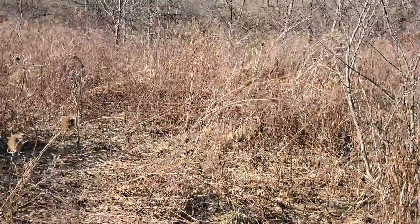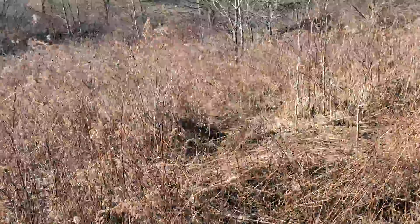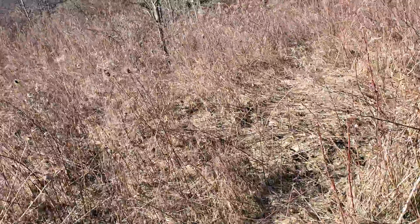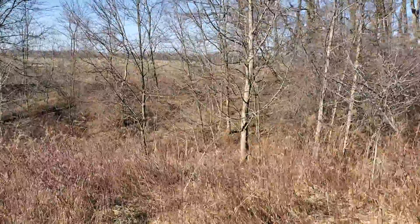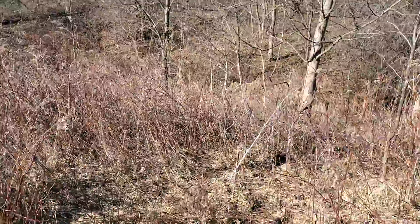I'm thinking I'm going to burn off all these weeds out here too. This looks like potential youthful land. There's quite a few deer runs in here — the deer come through here.